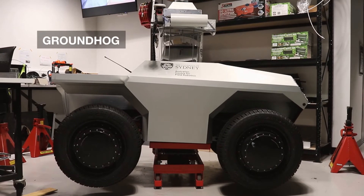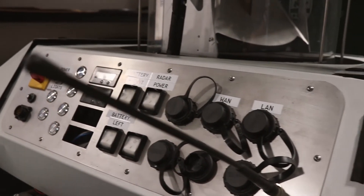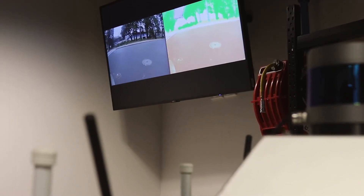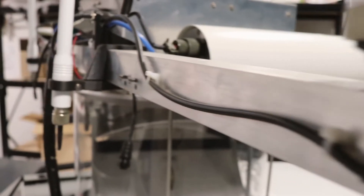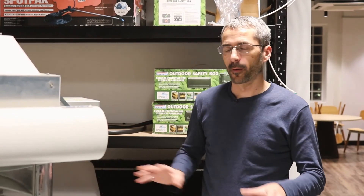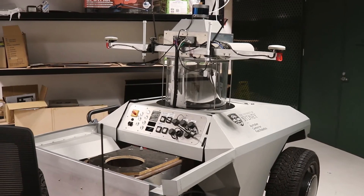This robot is called Groundhog, and it's used as a platform for testing new perception algorithms and sensors. At the moment we've got it equipped with a radar system, lasers, and infrared cameras, which we use to map the environment and help the robot understand what's around it. We've done deployments of this platform at Jervis Bay as part of a program called Autonomous Warrior, where we were doing demonstrations of combined air, ground, and surface vessel operations.